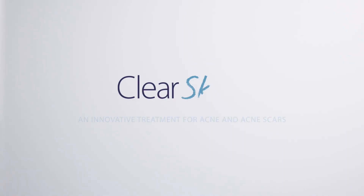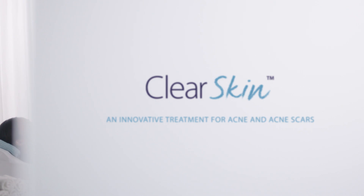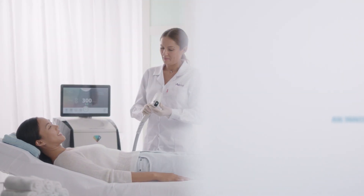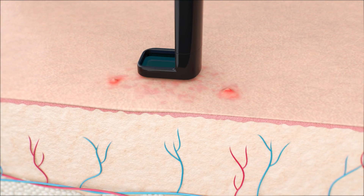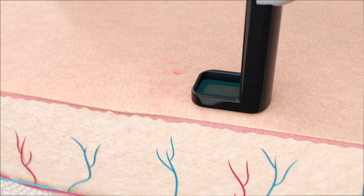Get smooth and fresh skin with ClearSkin, an innovative laser treatment for acne and acne scars. A non-ablative laser combined with simultaneous cooling and vacuum leads to amazing results.